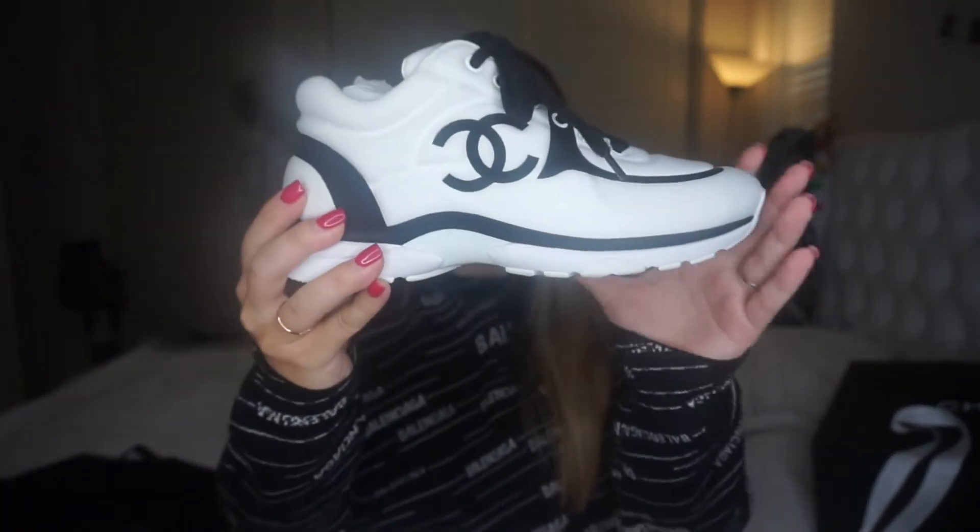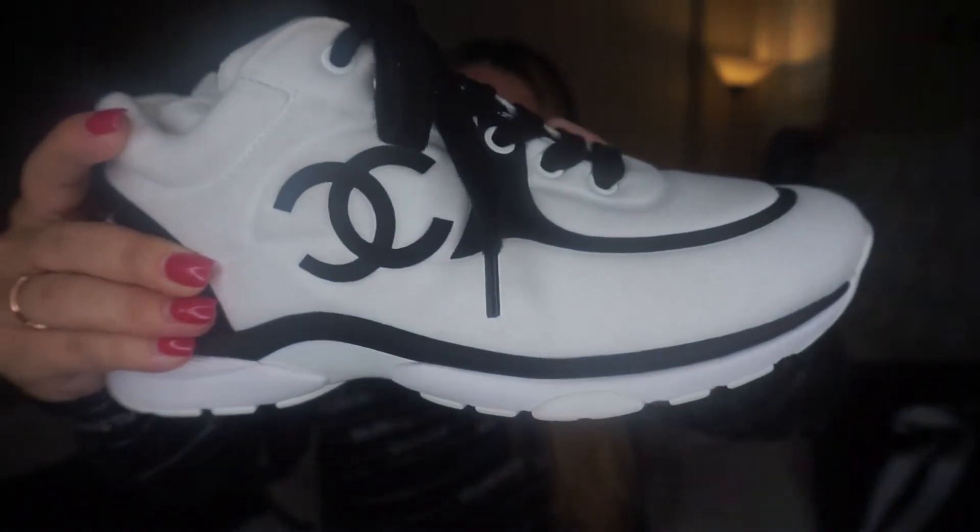This is so exciting — my first ever Chanel purchase! I got these shoes and I absolutely fell in love with them when I saw them. I thought I probably wouldn't get them because my size is really hard to find, but they had my size and they fit perfectly. As soon as I tried them on they were so comfortable. I really like the texture — it's kind of an expensive-looking cloth material.